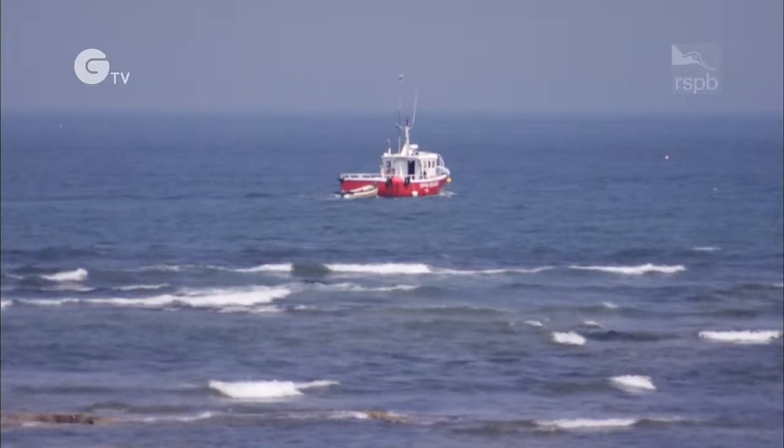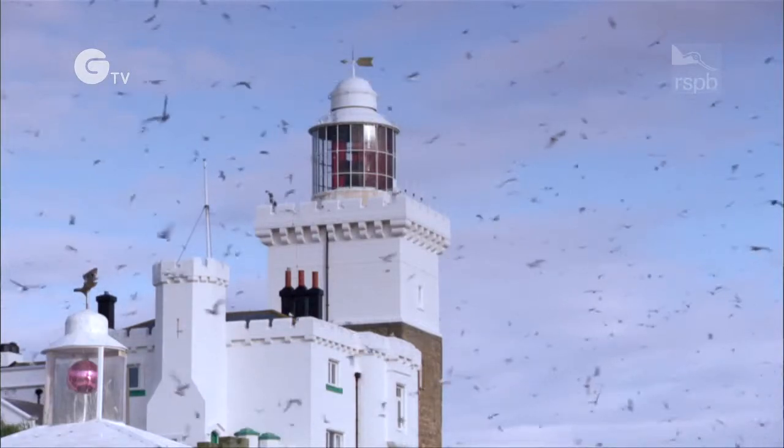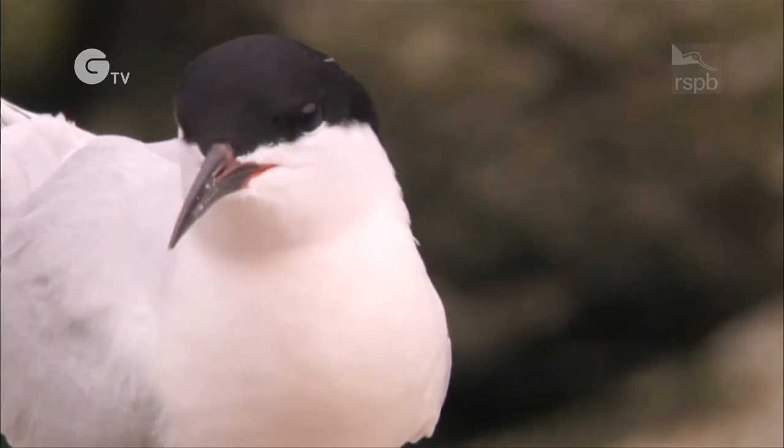People can't land on Coquet, sadly, because birds are nesting everywhere. But the principal reason that they can't land is because we've got Britain's rarest nesting seabird. That's the roseate tern.